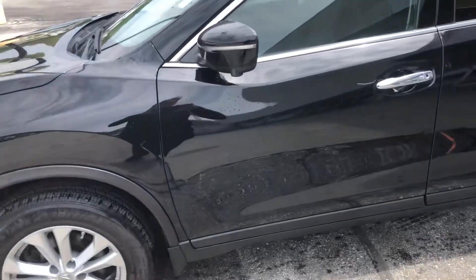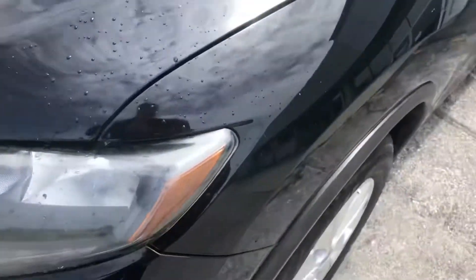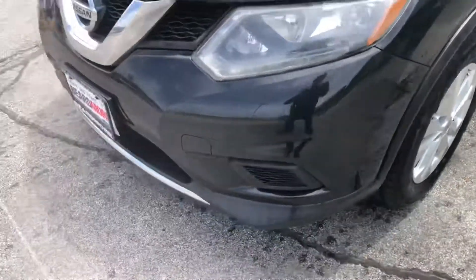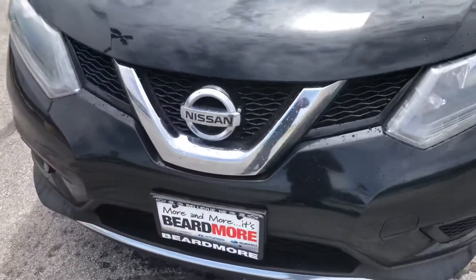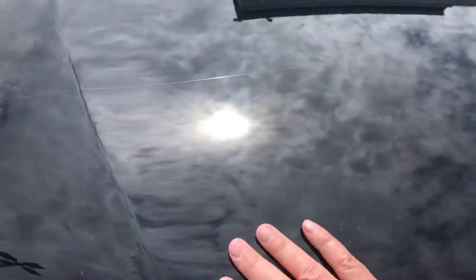Good afternoon, this is David with Beardmore. I'm just going to do a quick video of our 2015 Nissan Rogue. It does have a protective coating over the top here.